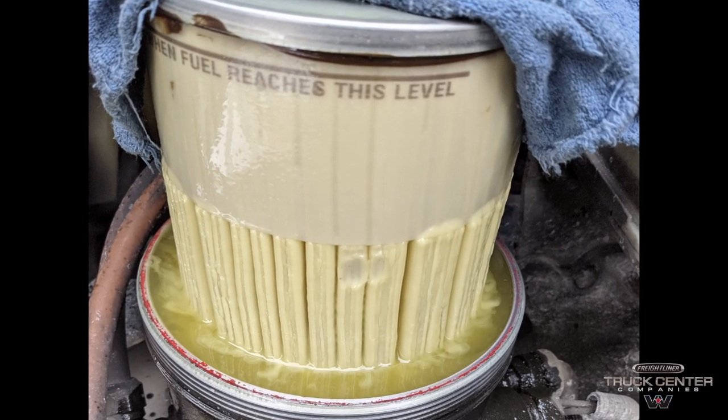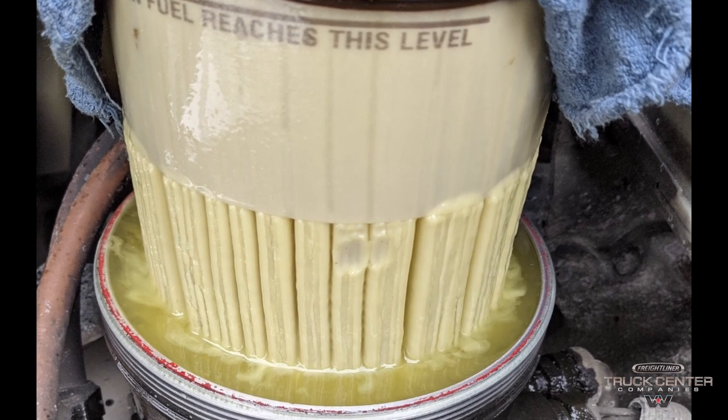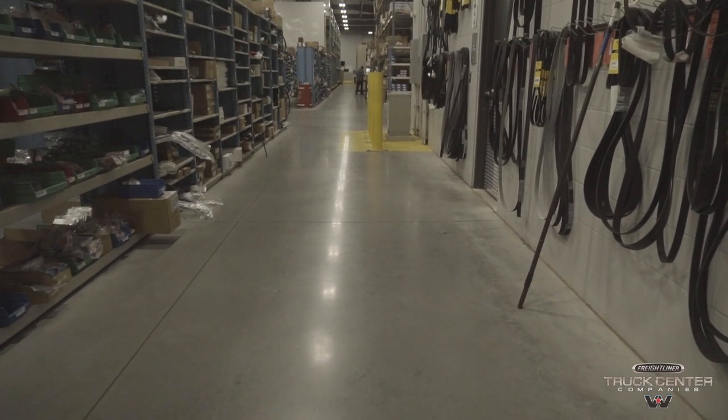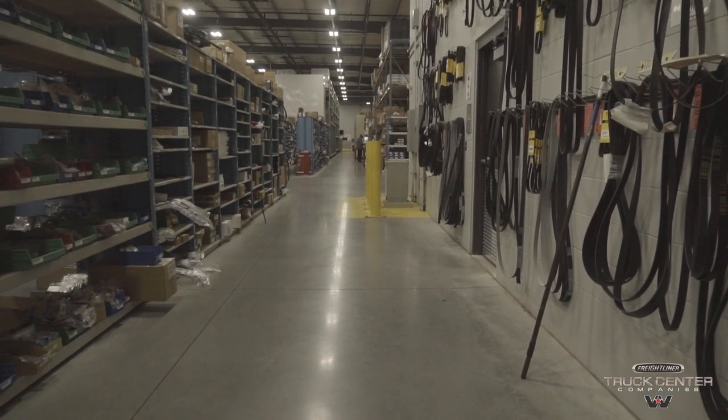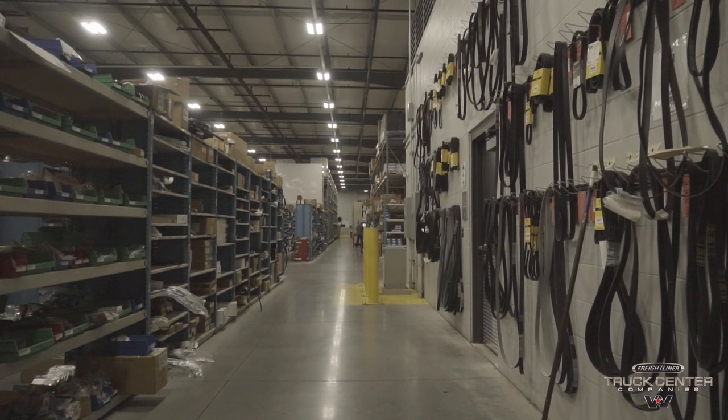Diesel fuel gelling is a common occurrence but can be easily defended against. If you're having issues with your fuel system, make sure you get over to your nearest Truck Center Company's location. We have tons of options on diesel additives, filters, and services to make sure your truck stays on the road. See you guys next time.